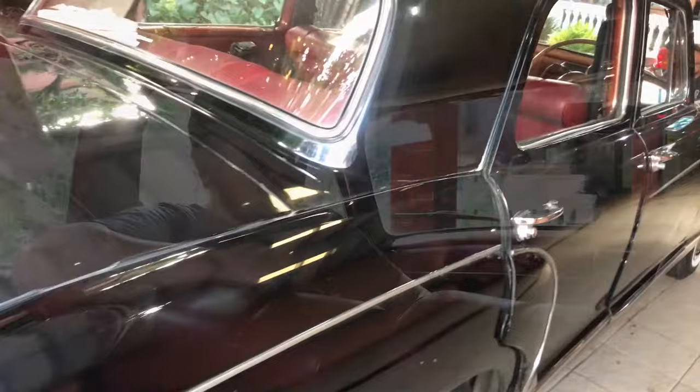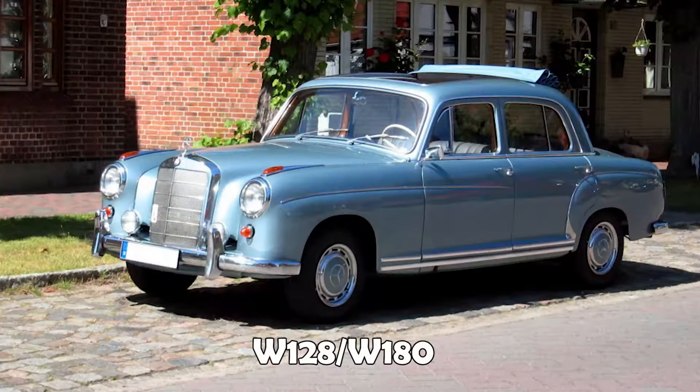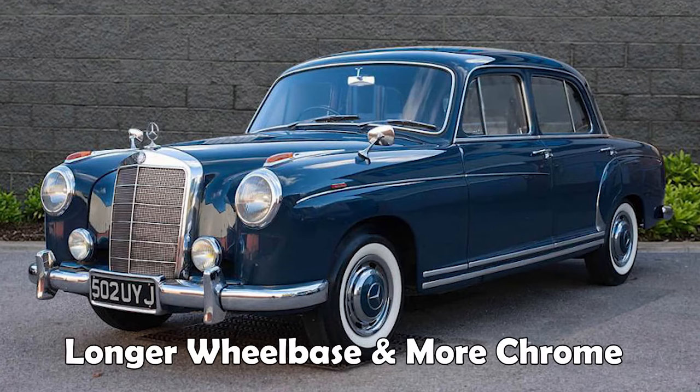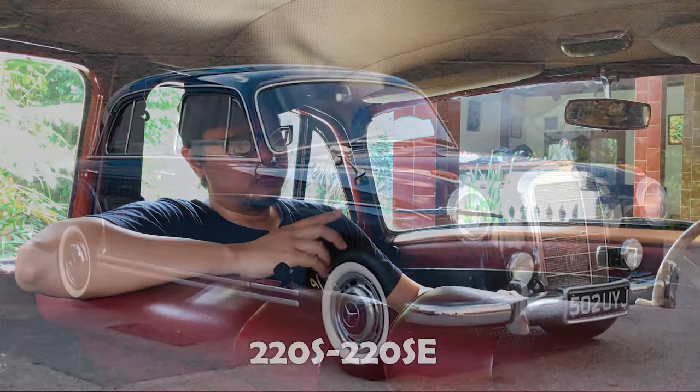Untuk tipe yang lebih besar, baik dimensi mesin maupun wheelbase, itu W128 atau W180. Enam silinder segaris, wheelbase-nya lebih panjang, dan ada banyak sentuhan krom di bodi eksteriornya.